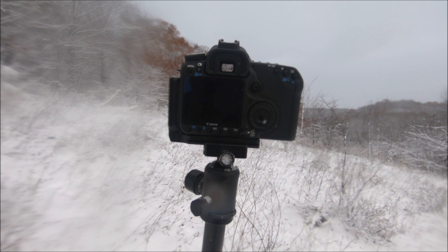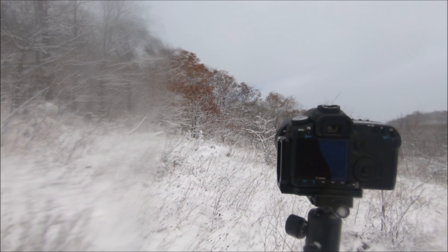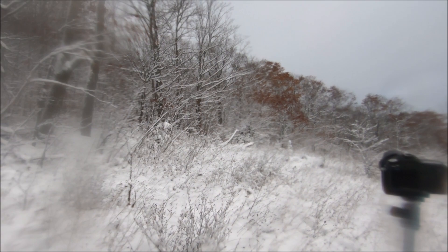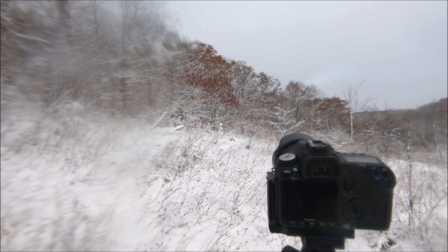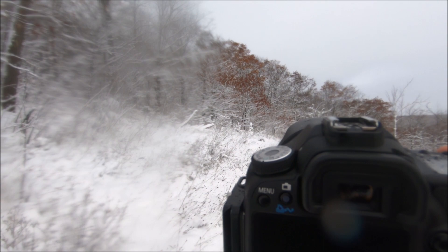Stand by while I set this camera up to bracket this shot. We're going to go with what my camera tells me is correctly exposed, one stop under, and one stop over — a possible HDR image. I've now set up for a bracketed shot, so it's going to give me three images: one that my camera says is correctly exposed, one stop under, one stop over. Two second timer. Fingers are freezing — don't know if I'm pressing the shutter release because my hands are so cold. There we go. We got three shots. Possible HDR? Sure.